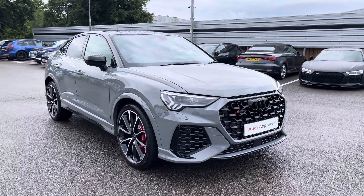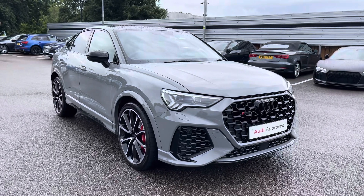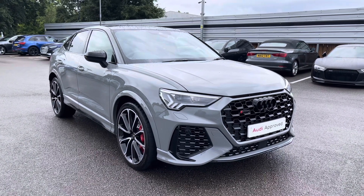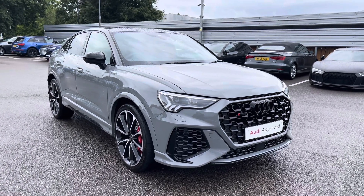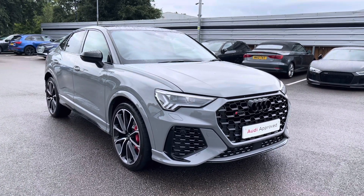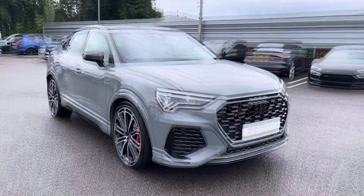Hello and welcome to Crew Audi. Today I'm going to be giving you a full 360 tour of this stunning Audi RS Q3 Sportback Sport. As this is an Audi approved used vehicle, it does come with a minimum of one year's warranty and a minimum of one year's roadside assistance. For any more information, please do not hesitate to contact us today at Crew Audi.